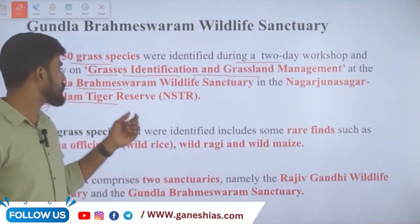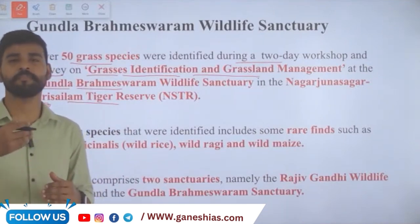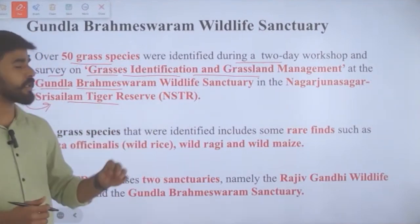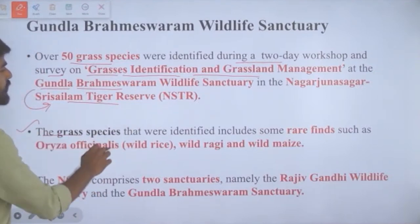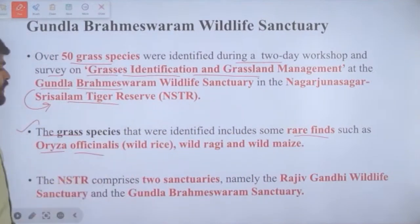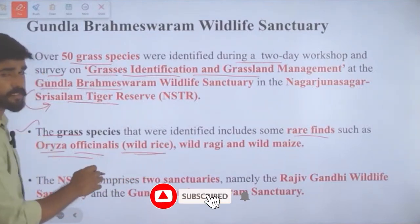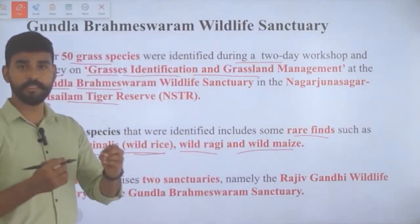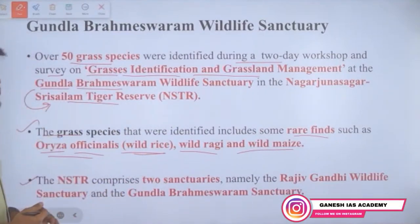Questions may be asked about which tiger reserve this sanctuary belongs to. This Gundla Brahmeshwaram Wildlife Sanctuary is a part of Nagarjuna Sagar Srisailam Tiger Reserve. The grass species identified include rare findings like Oriza officinalis, which is wild rice, along with wild ragi and wild maize.